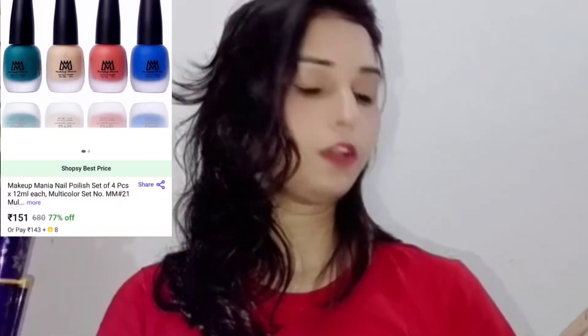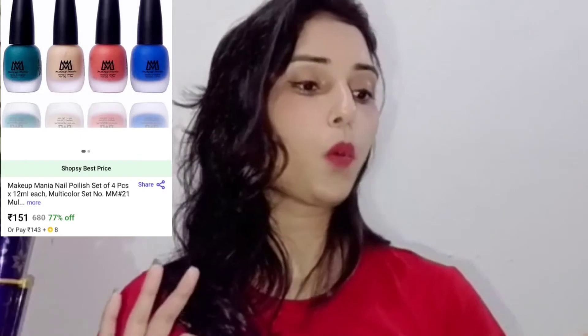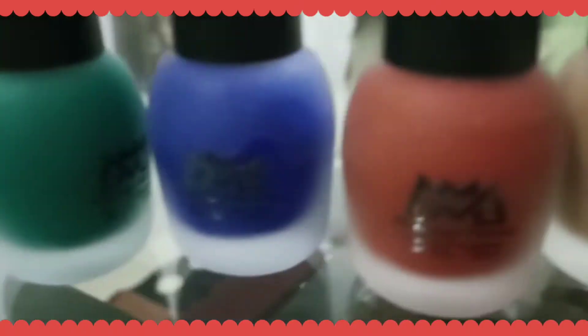The second product that I have ordered is a Makeup Mania nail polish set of four pieces. This is a nail paint priced at 151 rupees, and it has come in a very beautiful packaging. These are very beautiful shades. If you apply them on your nails, you will be able to maintain them for 2-3 days.